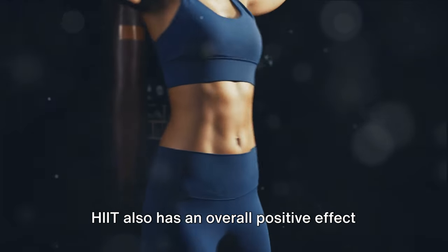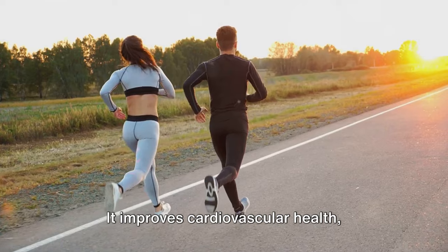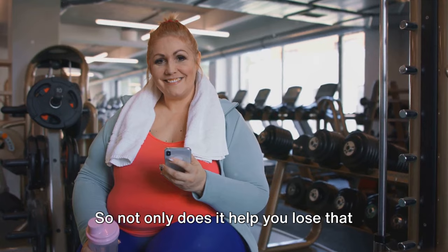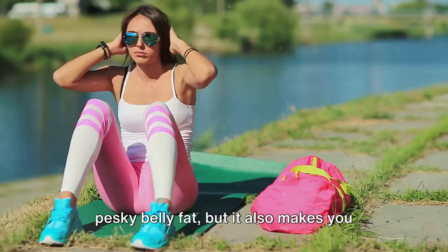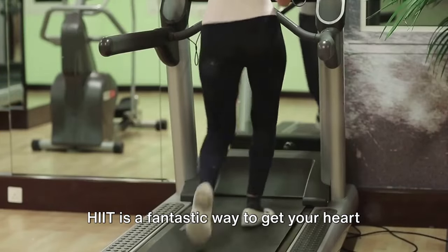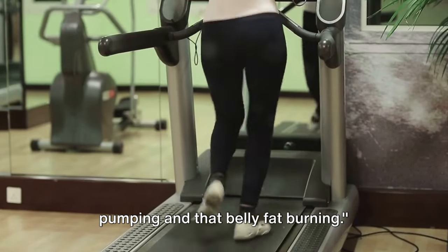HIIT also has an overall positive effect on the body. It improves cardiovascular health, increases insulin sensitivity, and even boosts mental health. So not only does it help you lose that pesky belly fat, but it also makes you healthier and happier. HIIT is a fantastic way to get your heart pumping and that belly fat burning.